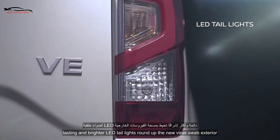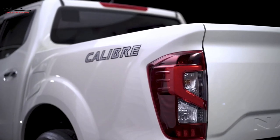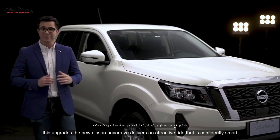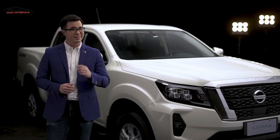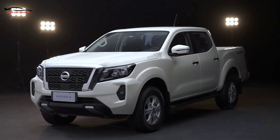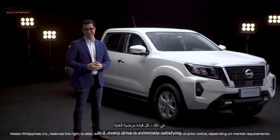Long-lasting and brighter LED taillights round up the new Navara's suave exterior. With its upgrades, the new Nissan Navara VE delivers an attractive ride that is confidently smart and tough. In it, every drive is extremely satisfying.